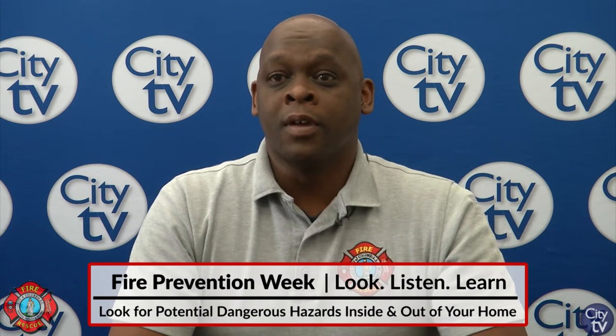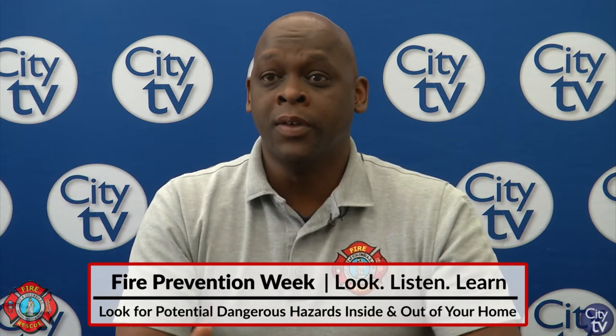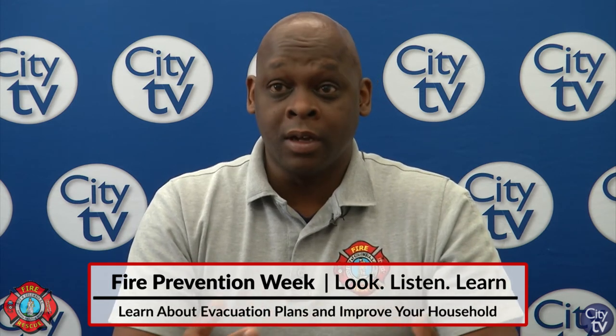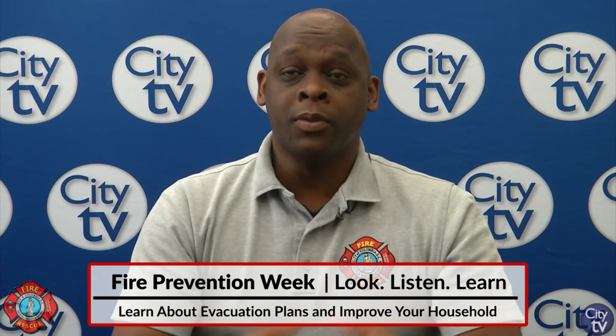It doesn't take much for a fire to start, but when it does happen, it does change and alter your life. Sometimes in the hustle and bustle of everyday life, we tend to take things for granted or overlook things. Basic fire safety tips can help alleviate that, and we can help by coming to your van, school, church, or community to get you the information that you need.